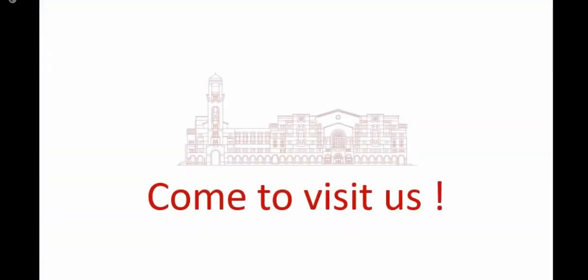Finally, this online tour comes to the end. Welcome to stop by and discover the library more. Hope to see you soon.